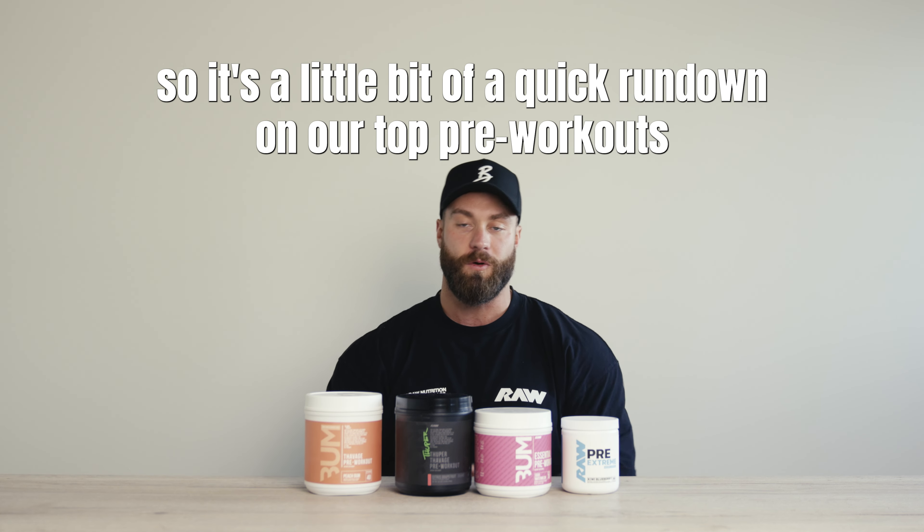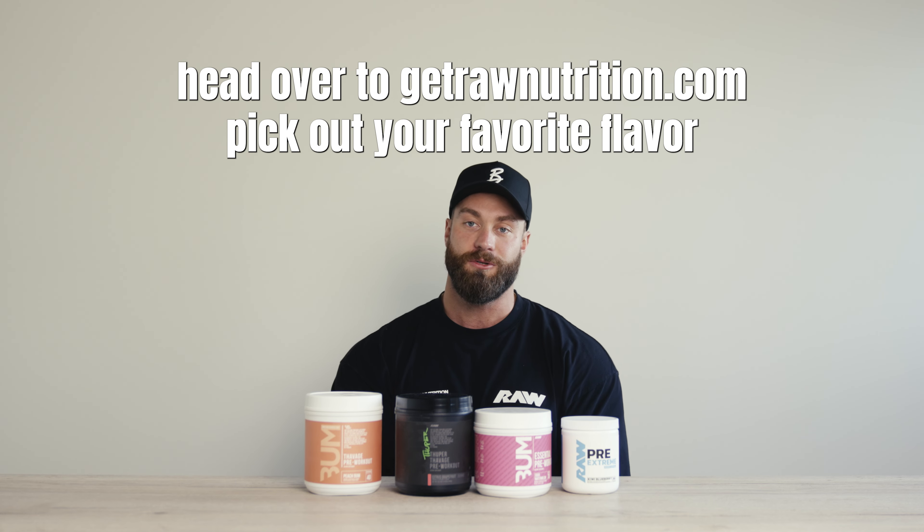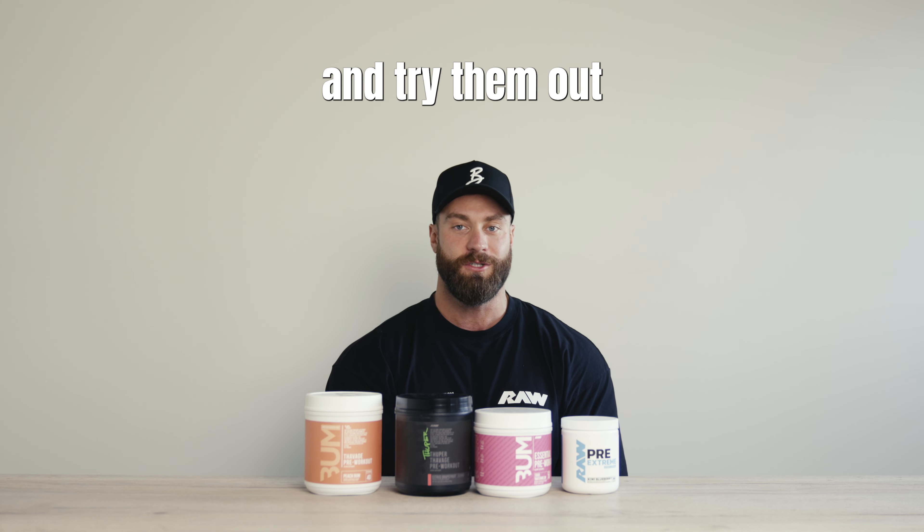So that's a quick rundown on our top pre-workouts. We've got a lot of flavors to try out, so head over to GetRawNutrition.com, pick out your favorite flavor, and try them out.